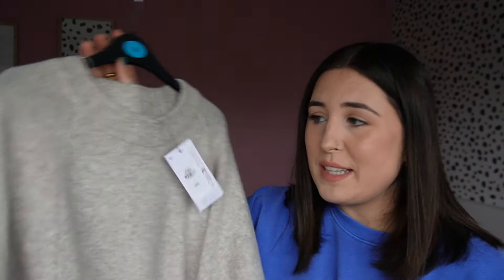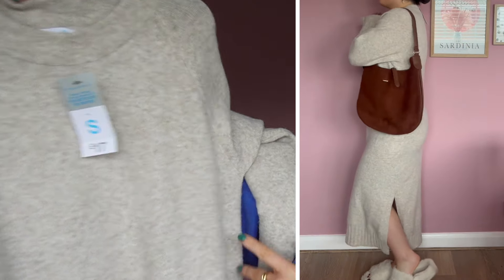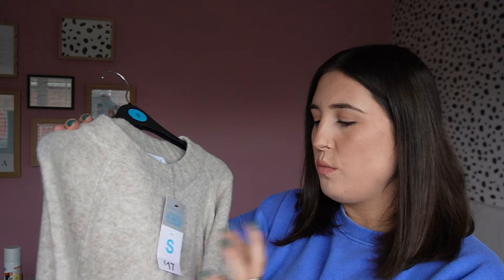Next I have this jumper dress, which I'm honestly obsessed with. I'd been looking for one like this for ages but could never find the right colour. I love this gorgeous oatmeal colour and the thick ribbing around the neckline, sleeves, and bottom, plus slits at the sides. You can just chuck it on with boots and a chunky scarf and it looks cosy and put together. I got it in a size small — it was perfect. It was £17, which I think is amazing for a whole outfit, and it feels really soft.